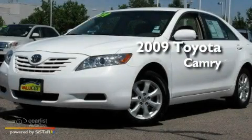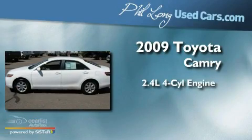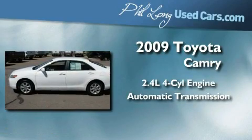This is a 2009 Toyota Camry. It features a 2.4-liter 4-cylinder engine and an automatic transmission.